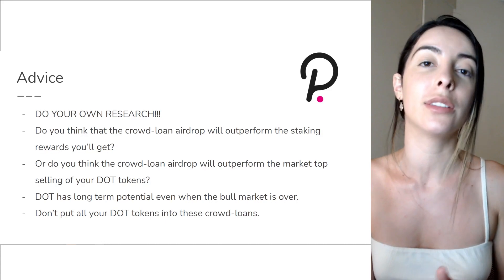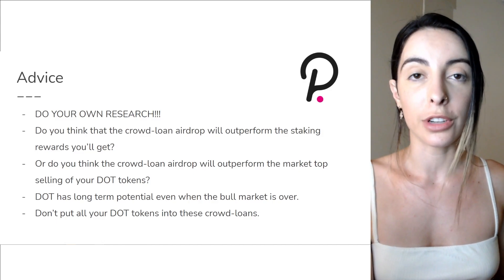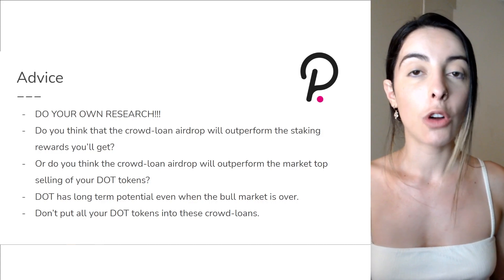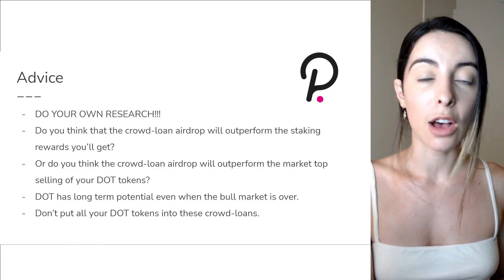I want you to ask yourself two questions. Do you think the crowd loan airdrop is going to outperform the staking rewards you'd get for your DOT tokens over that two-year period? Or do you think the crowd loan airdrop will outperform the profit-taking you'd get on your DOT in this bull run? These are two questions you really need to ask yourself.